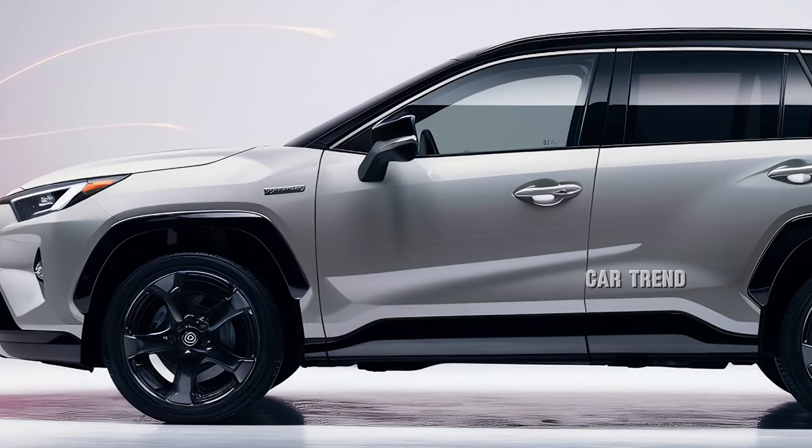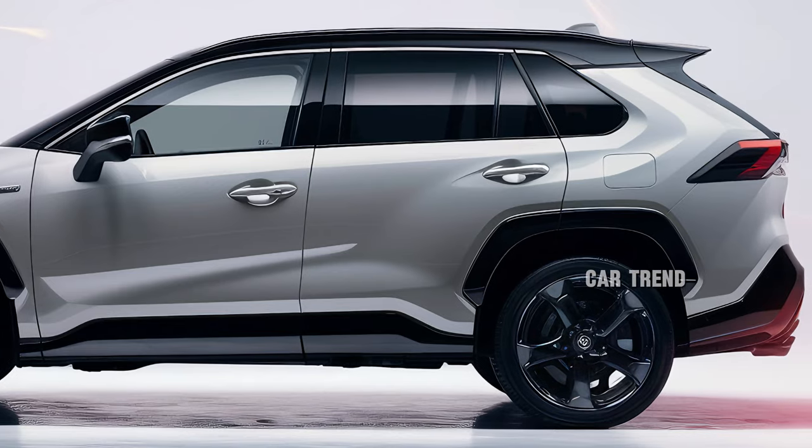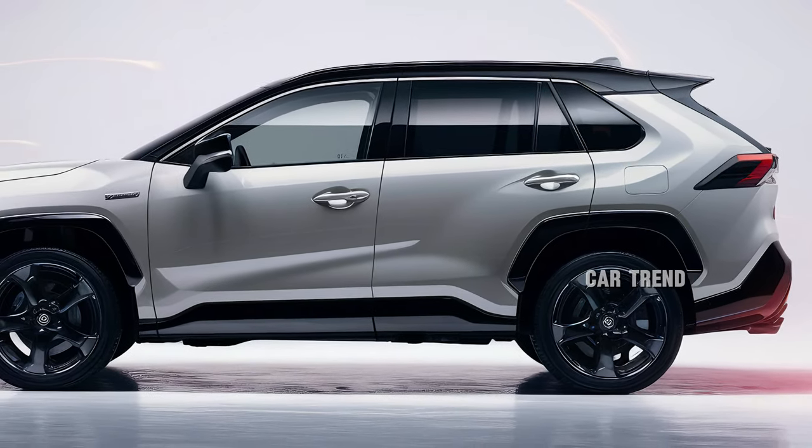The plug-in hybrid RAV4 Prime continues to impress, boasting 302 horsepower and an electric-only range of approximately 40 miles, making it perfect for eco-conscious drivers.